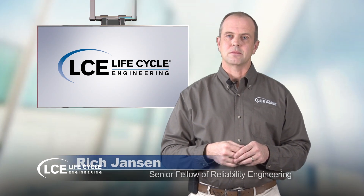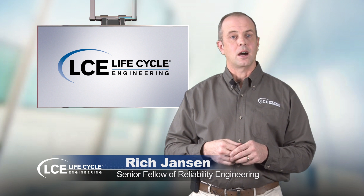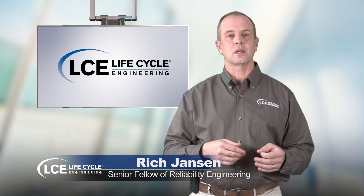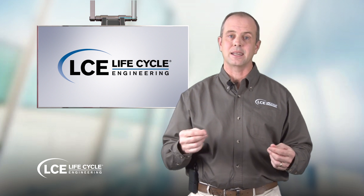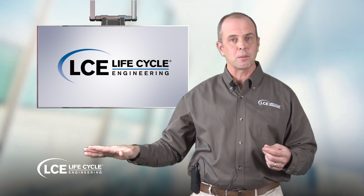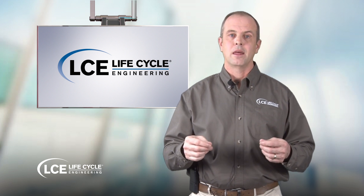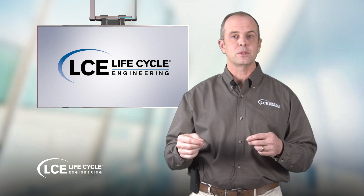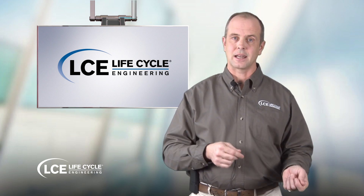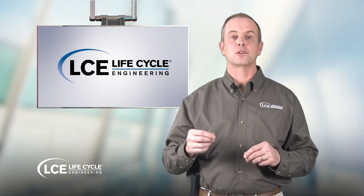Hello, my name is Rich Jansen, Senior Fellow of Reliability Engineering here at Lifecycle Engineering. I often come across a number of our clients who are looking for the latest in mobility or mobile solutions for deploying their maintenance activities. They want to get rid of the paperwork but still provide the information that's needed to do the job. They also have the challenge to train the new workforce on the more complicated procedures involved in maintaining the latest technology. Have a look at the latest advances in augmented reality and what the future could be.